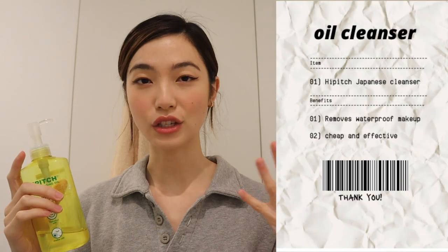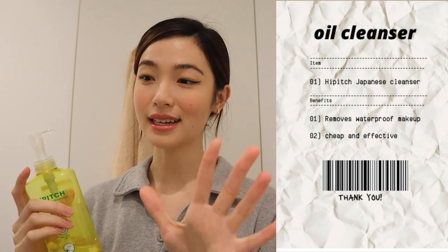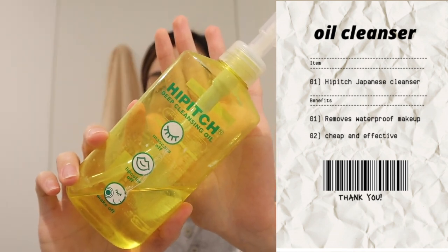So the first thing I like to go in with is an oil cleanser, while my skin is dry, so I can rub all the makeup off gently. This is the Hippich Oil Cleanser — it's a Japanese brand. I picked this up during my Japan trip and got it for five dollars at the drugstore. It was so incredibly cheap but effective and I just fell in love with it. It really helps to get rid of all my waterproof makeup, eyeliner, lip, everything.